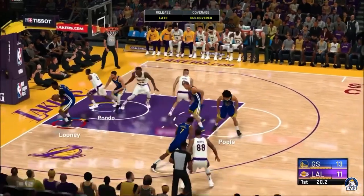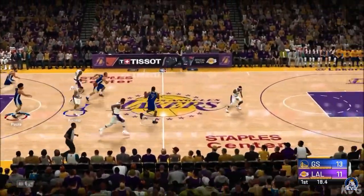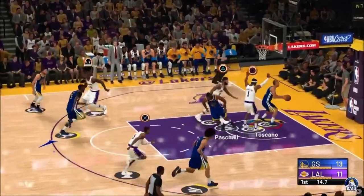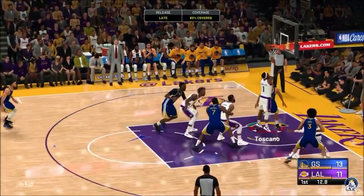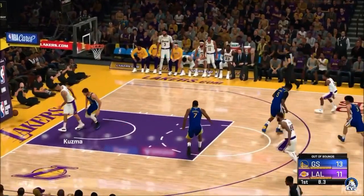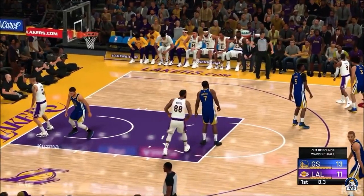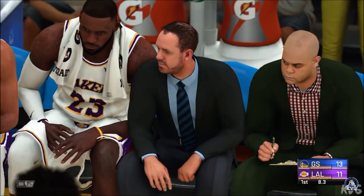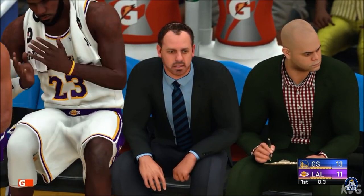Curry picks him up defensively, and Looney sends it back. Up the court come the Warriors on the break. Here's Toscano — no good that time. Caldwell-Pope with some nice defense. Here's Kuzma, and the rejection by Curry. That shows what kind of athlete Curry is — his quickness to the ball.